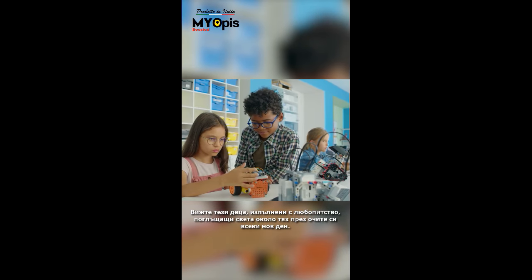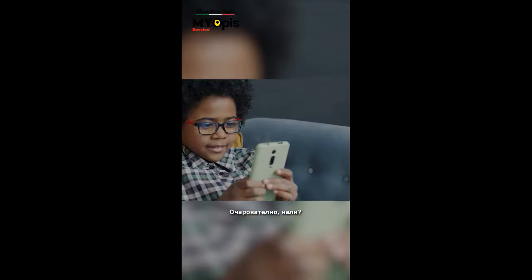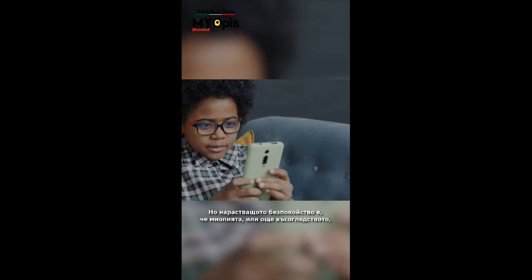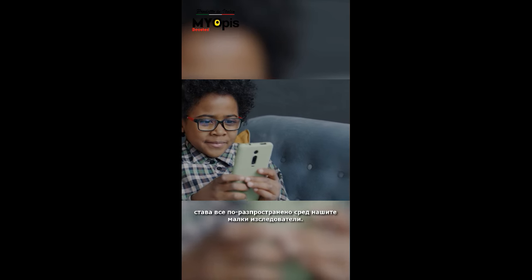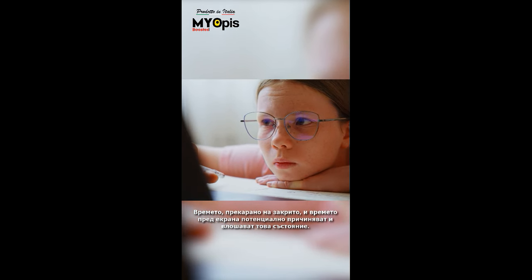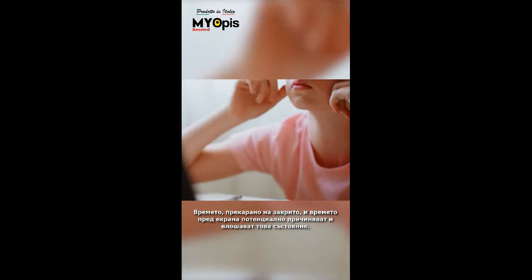Look at these children, full of curiosity, absorbing the world around them through their eyes each new day. Fascinating, isn't it? But the growing concern is that myopia, or short-sightedness, is becoming more prevalent among our little explorers. The time spent indoors and the screen time potentially cause and exacerbate this condition.